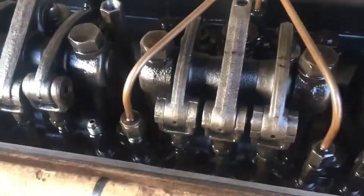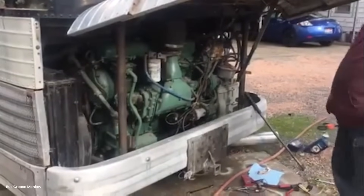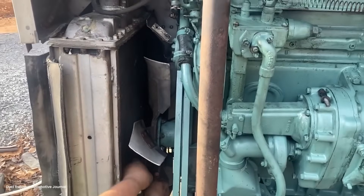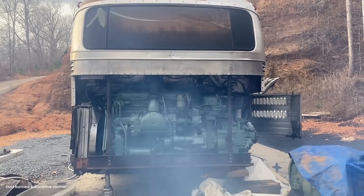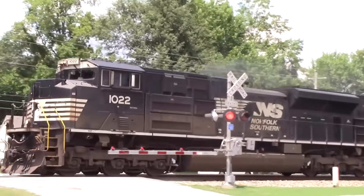There's a fascinating technical epilogue. The 567 engine was so well designed that it stayed in production for 50 years. The final version, the 645F, developed 3,500 horsepower from the same basic architecture. Total production: over 35,000 engines. They powered not just locomotives but also marine vessels, stationary generators, and even some military vehicles. The U.S. Navy's Fletcher-class destroyers used 567 engines for auxiliary power — the same engine pulling freight trains was powering warships. That's engineering excellence.